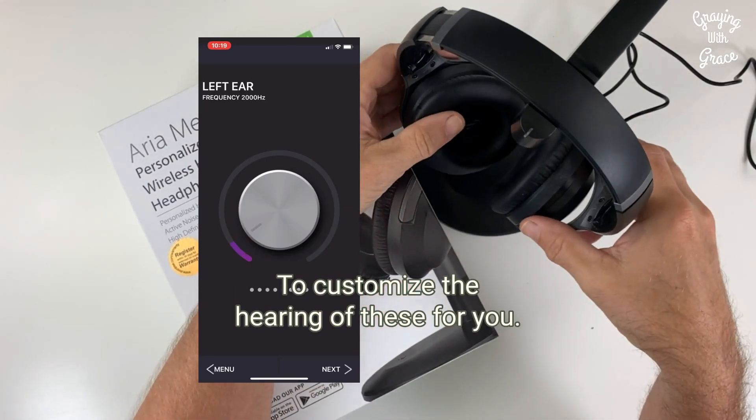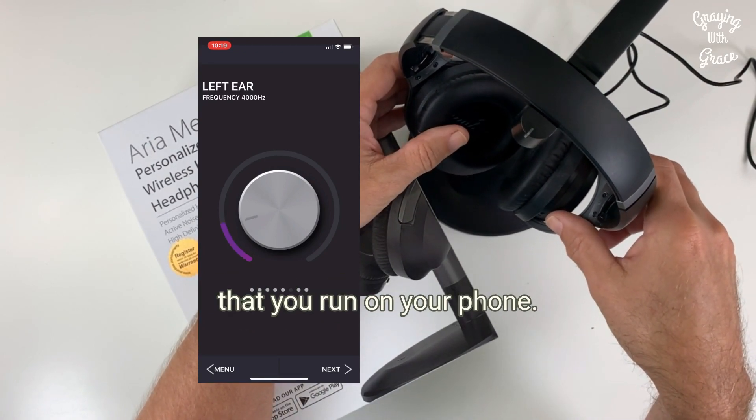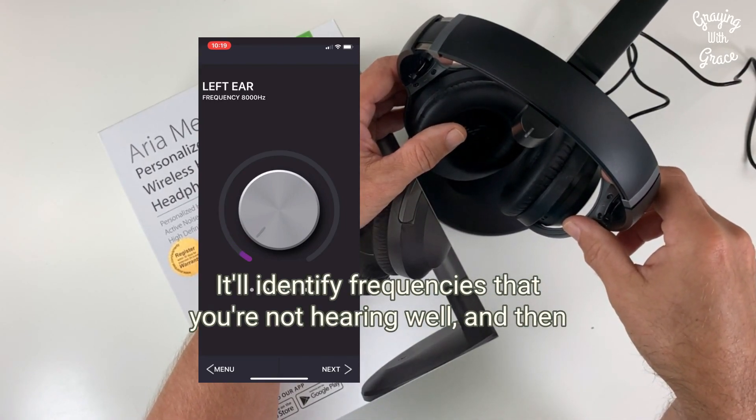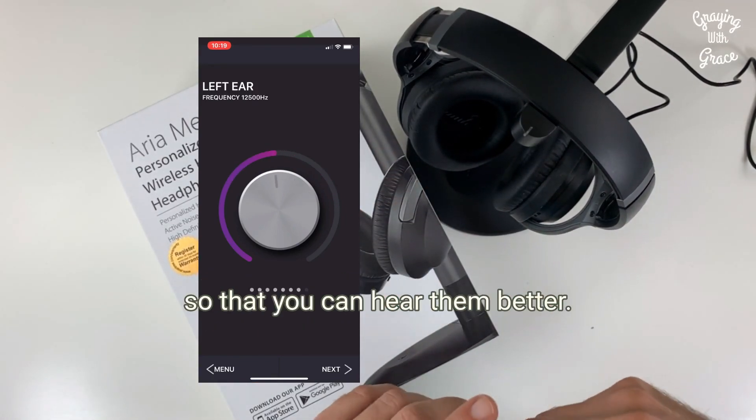To customize the hearing of these for you, there's a simple app — I'll insert a picture of that here — that you run on your phone. It gives you a version of a hearing test that you can take. It'll identify frequencies that you're not hearing well, and then the programming of these will supplement those frequencies so that you can hear them better.